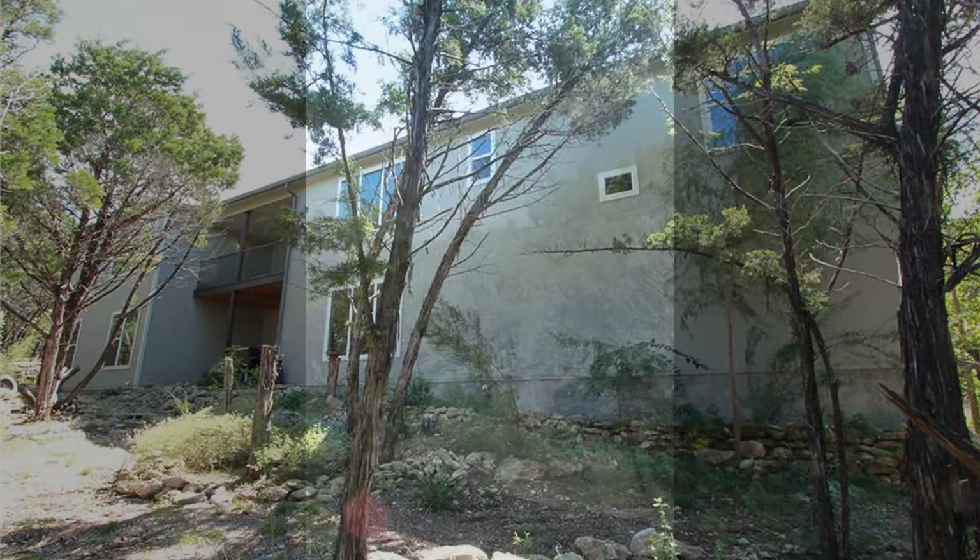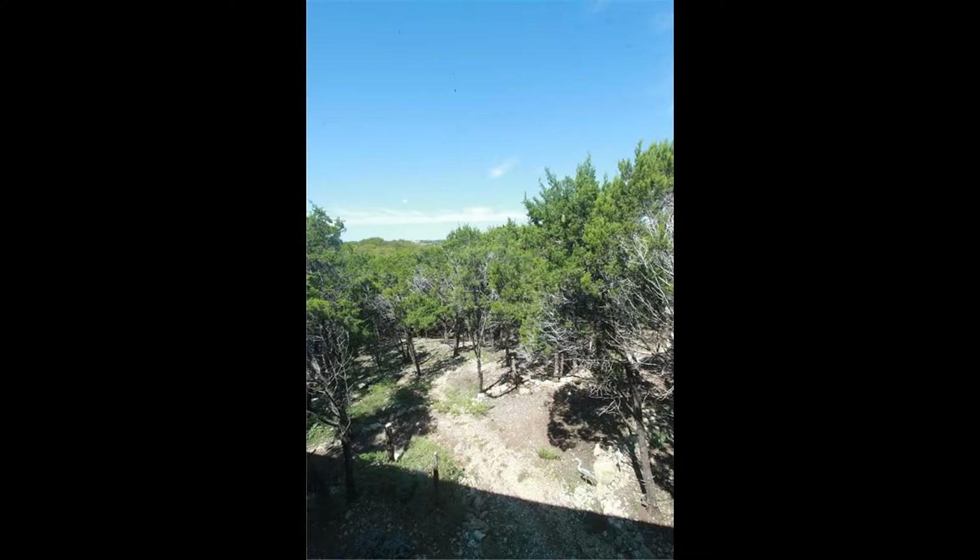This home is a must-see. Don't miss your chance — call us now to schedule a viewing.